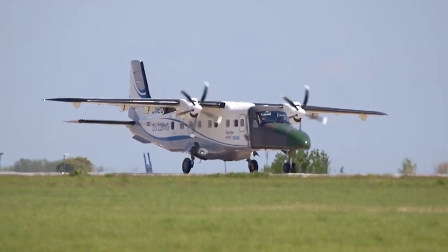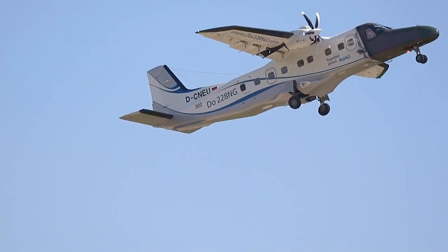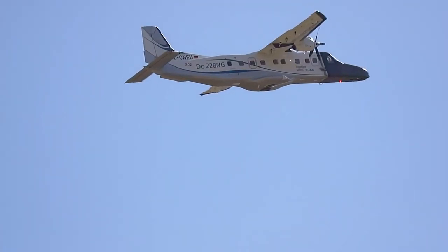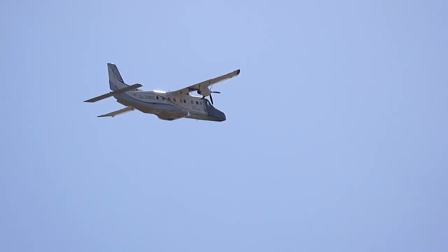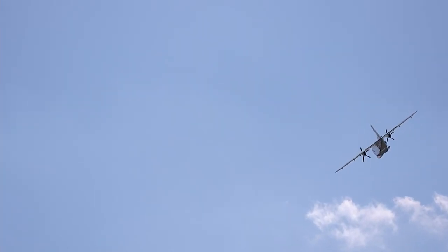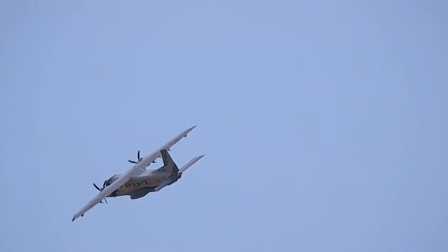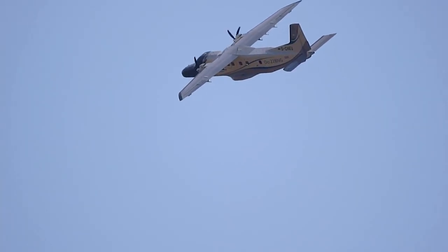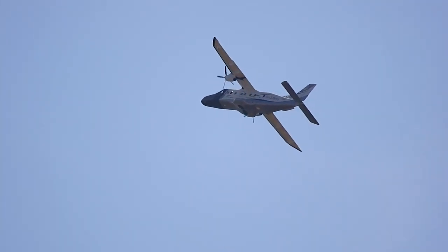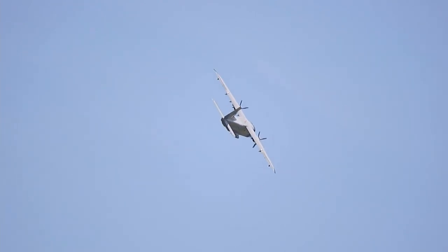Und wir setzen fort mit einem weiteren Flugzeug, im Prinzip fast aus der gleichen Kategorie. Zweimotoriges Turboprop-Flugzeug Dornier 228, NG U-Generation. Das Flugzeug hat einen geraden Tragflügel, auch als Hochdecker. Es ist angetrieben von zwei Propellerturbinenluftstrahltriebwerken. Hat eine maximale Abflugmasse von 6,4 Tonnen und erreicht 436 km/h.